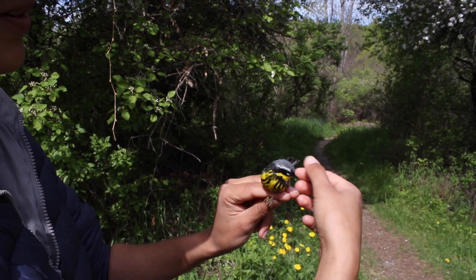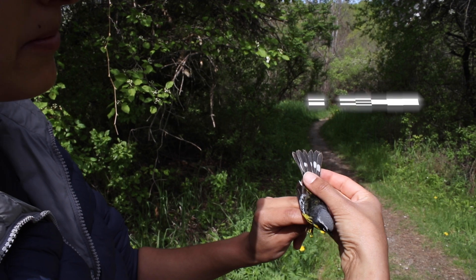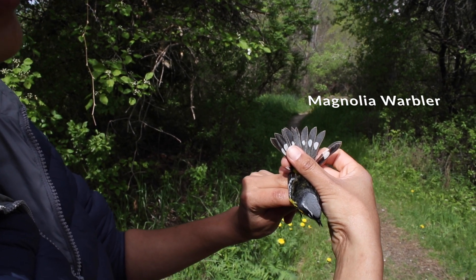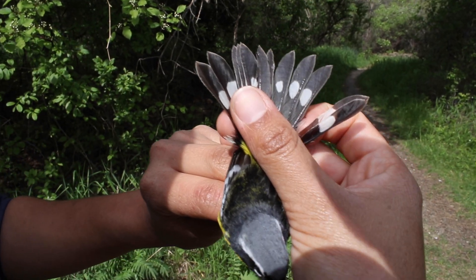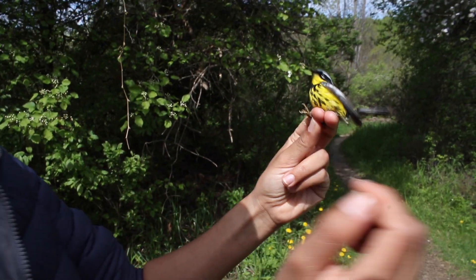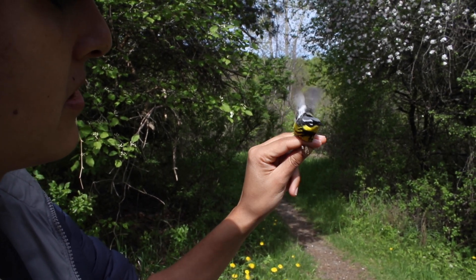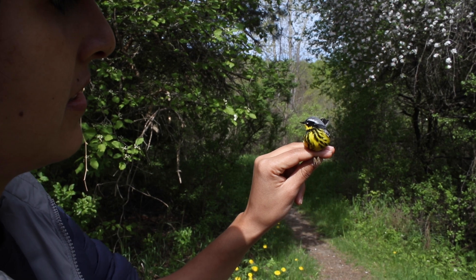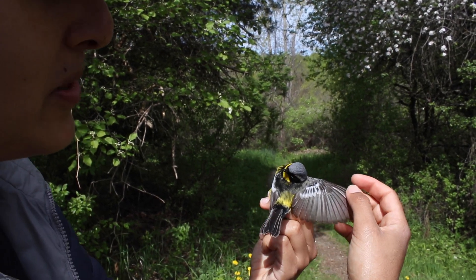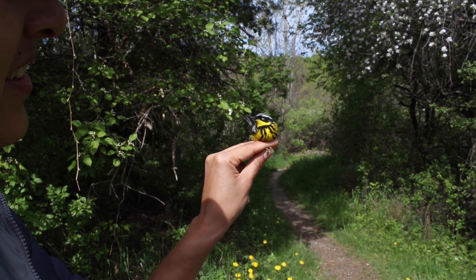This is a second-year bird. You can age them by how pointy their tail feathers look — these ones are pretty pointy. So this bird was hatched last year, went all the way to Central America, and came back. It's incredible how a tiny little bird can migrate so far away and then come back every summer.